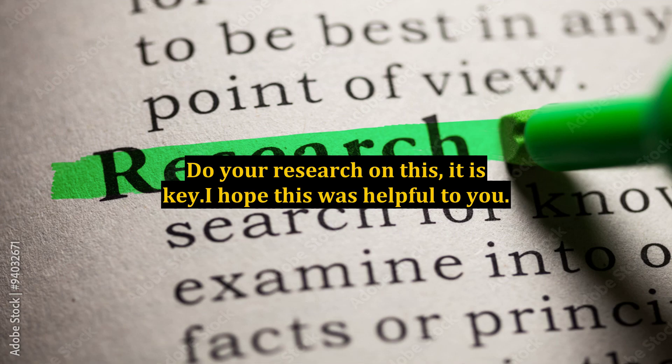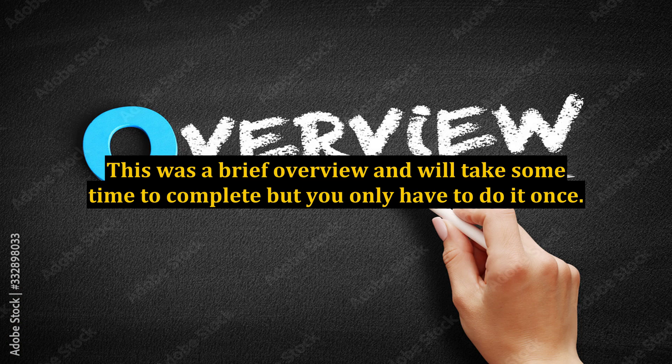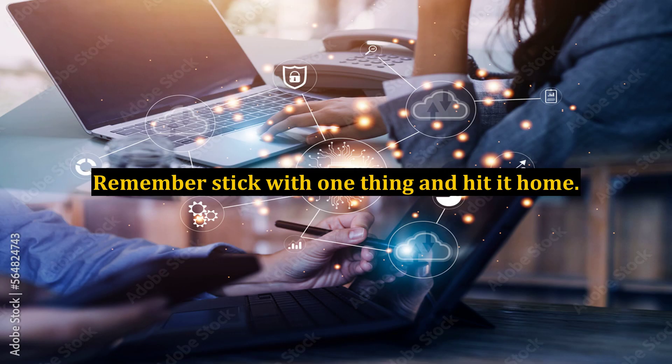I hope this was helpful to you. This was a brief overview and will take some time to complete, but you only have to do it once. Remember, stick with one thing and hit it home.